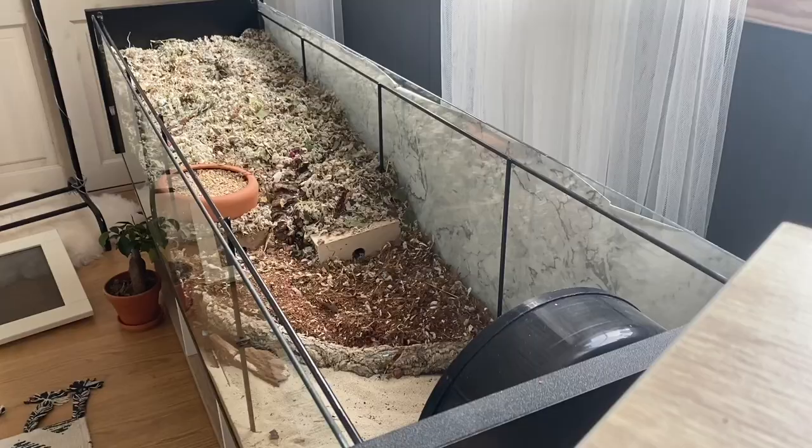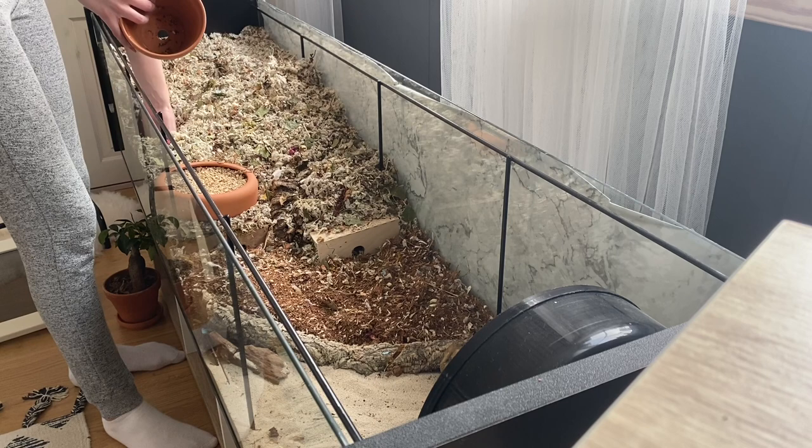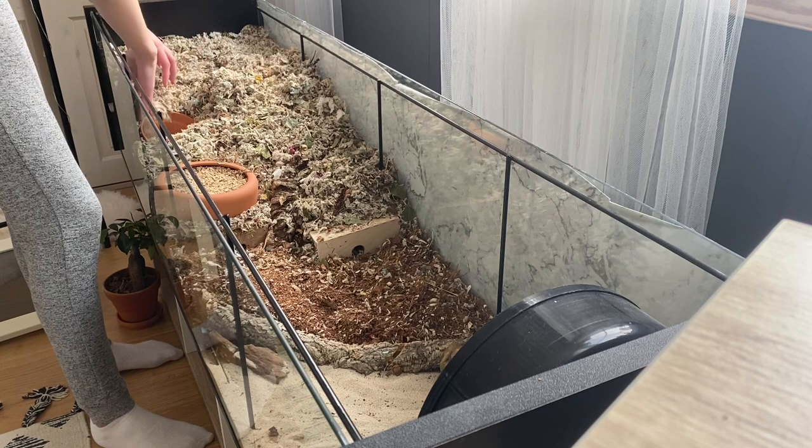One of the most common questions I get is if I have lids. I just want to say that yes, I do have lids. You can see one of them to the far left. I just can't have them leaning up against the wall because there are windows there and with plants I can't.